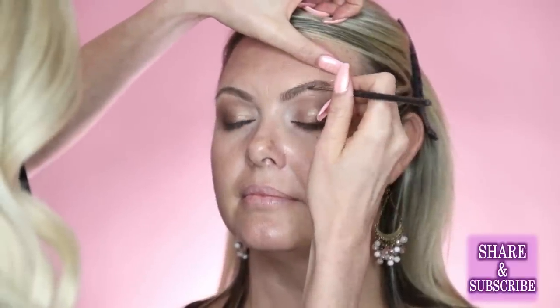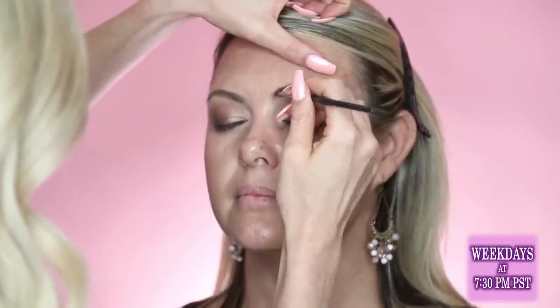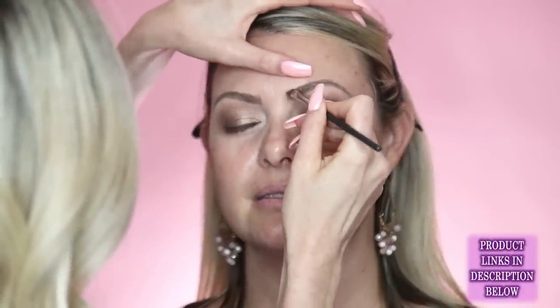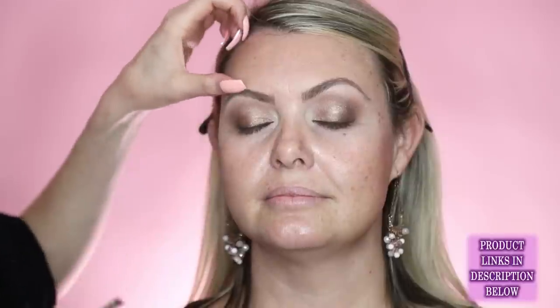Microblading is really cool because brows make such a big difference and it's time-consuming to do them every day. Being able to wake up with perfectly done brows and lashes would be ideal. The combination of great brows, lashes, and good skin is the foundation for looking great in photos.